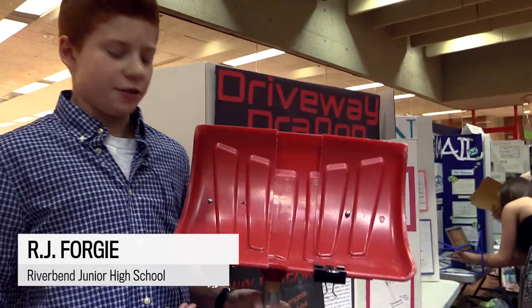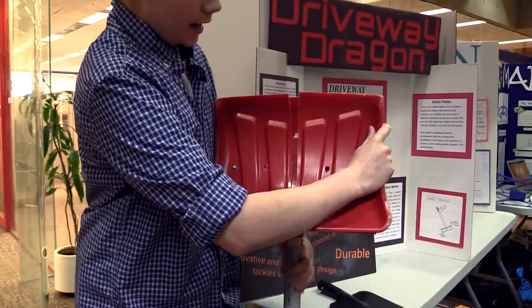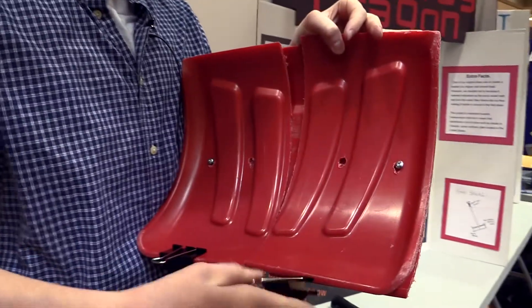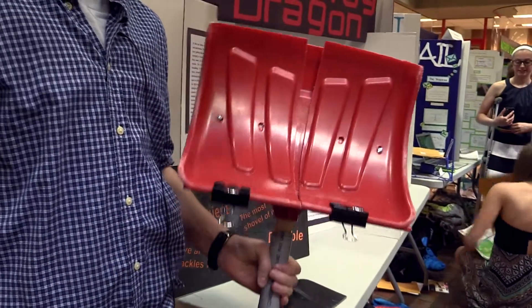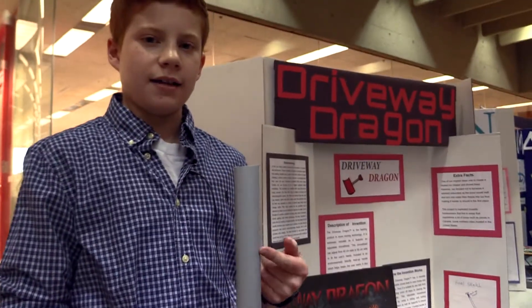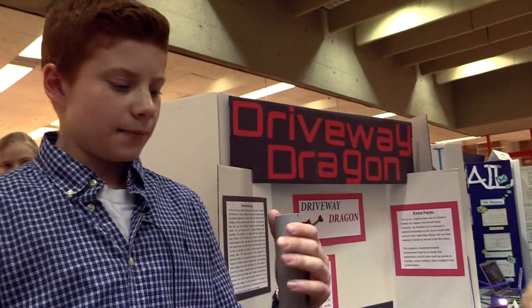This is our product, the Driveway Dragon. It is a shovel that features an adjustable shovel head so that you can change its size and won't have to have so many different types of shovels. It can be wider or smaller for different jobs such as shoveling sidewalks. It also has a heat-up handle which features an insert that you put in the microwave for around 30 seconds and it stays warm for quite a while.